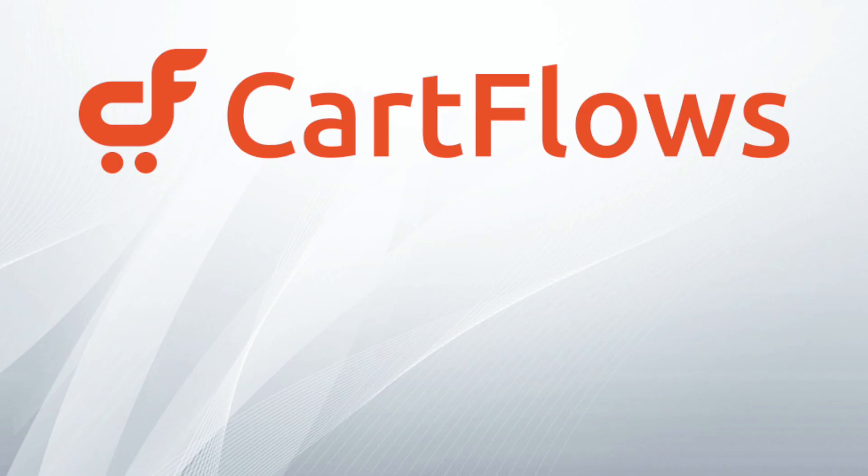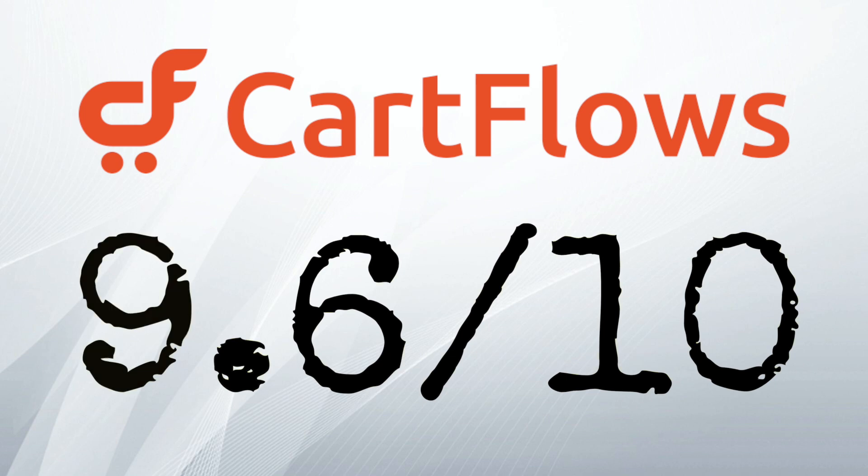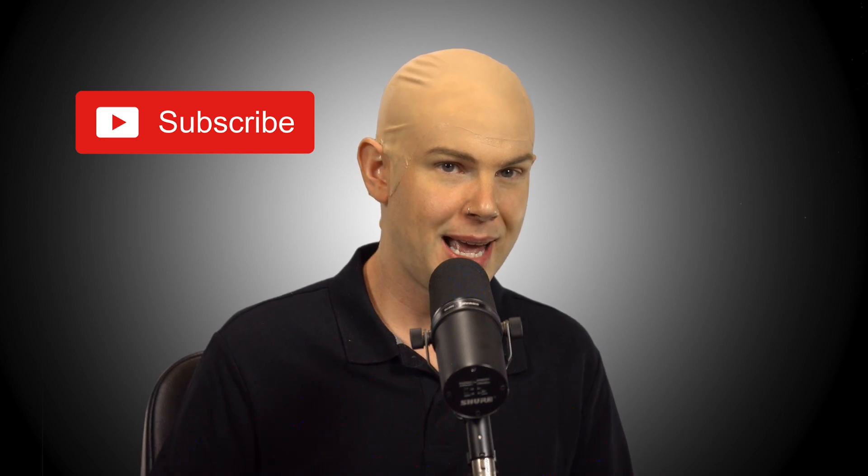CartFlows is a really great product, and I'm glad I locked in the LTD last year. I didn't think they'd run an LTD again, but you might as well grab it now — it could be your last chance. I'm giving CartFlows a score of 9.6 out of 10. This is one of my favorite products and I'm happy to recommend it. I'll put the links for the CartFlows LTD as well as the annual deal down in the description. If you liked the video, hit the like button. If you're looking for the best deals and tools to grow your business, make sure you're subscribed. Join me in the Facebook group, and I'll see you in the next review.